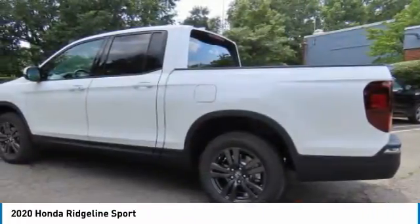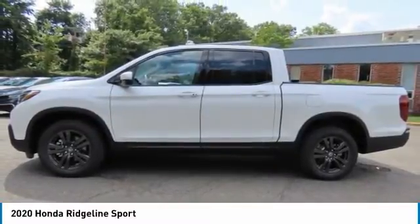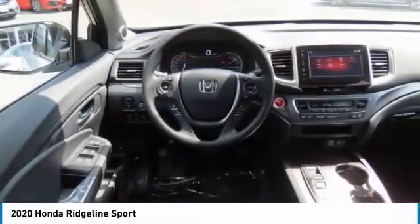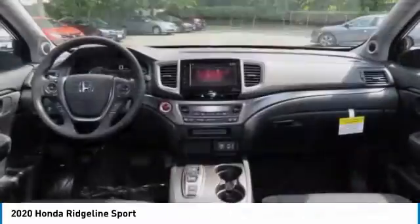Here are some of this vehicle's great options: tow hitch, bed liner, all-wheel drive, aluminum wheels, remote engine start, brake assist, daytime running lights, privacy glass, four-wheel disc brakes, fog lamps.